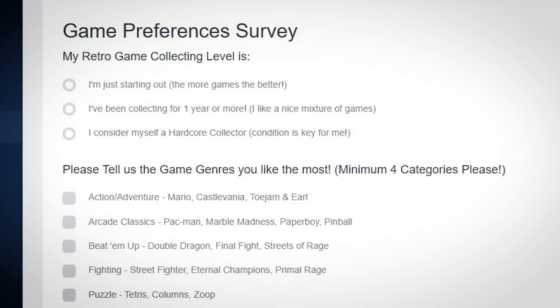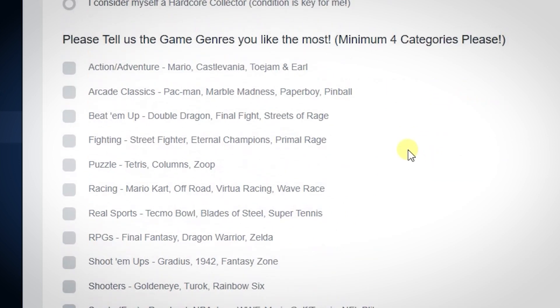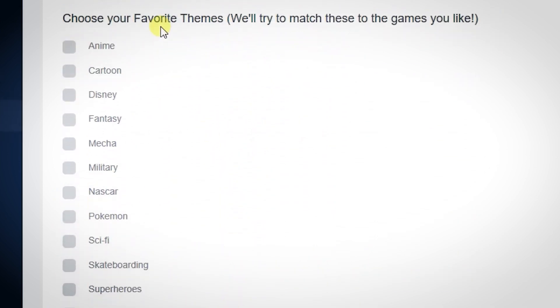After purchasing your subscription, you'll be taken to the game preferences page, where you can tell them what you like so they can better customize your box. You can select what kind of collector you are, just from starting out to a retro game connoisseur. Next, you can select which types of genres you prefer, like action-adventure to survival horror, and then the general theme you enjoy, such as fantasy, skateboarding, or wrestling.